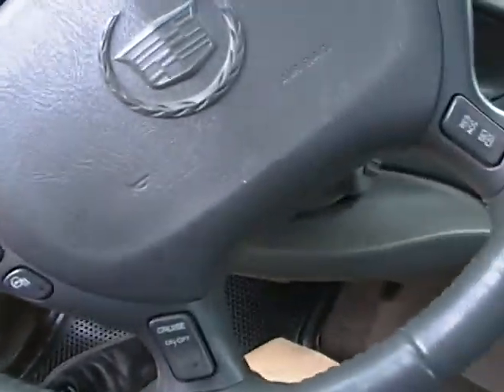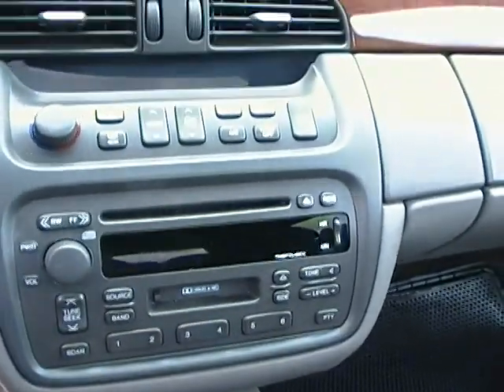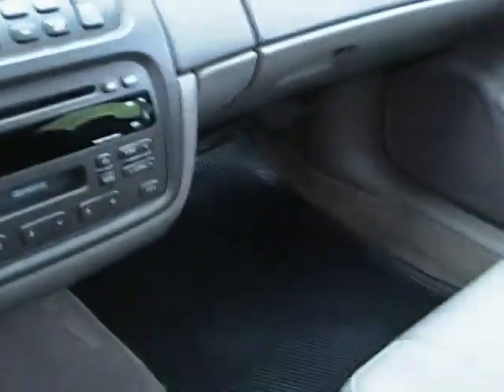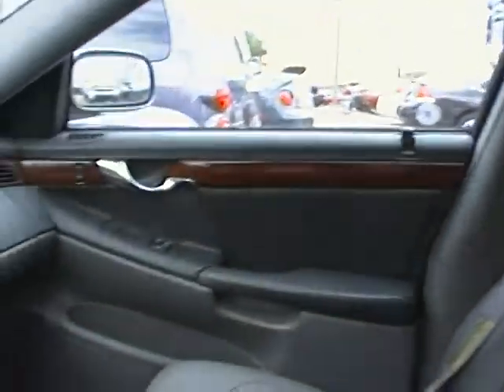This vehicle does have that real nice leather interior, as well as OnStar hands-free calling, CD, AM, FM. It's in excellent condition and does come with that nice sunroof and the wood grain that comes right across the dash.